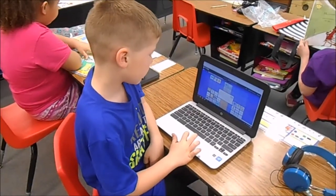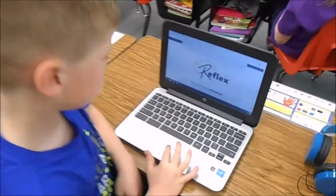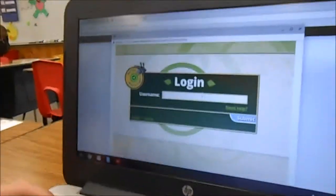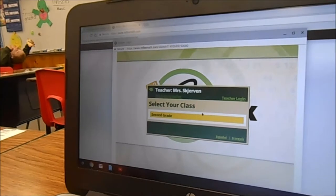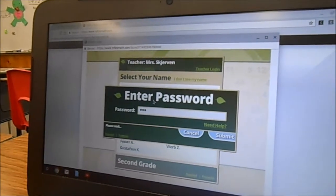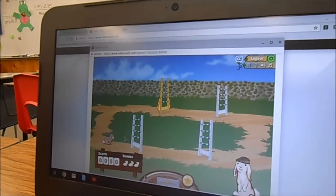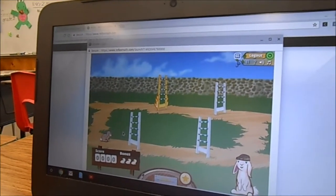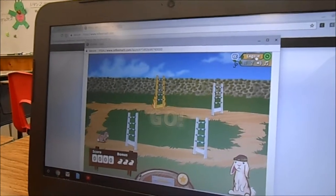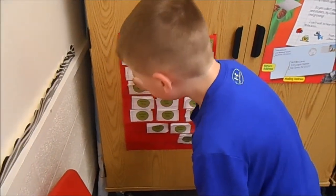I'm going to show you how to play on Reflex. First, you log in. Next, you play the games until you get a Green Day. I already got a Green Day today. So you come over to the Green Day chart and put a Green Day slip on your name so Ms. Sherman knows that you got a Green Day.